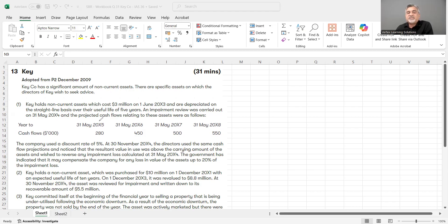Cash flows for the next four years — 2005, 2006, 2007, 2008 — are £280,000, £450,000, £500,000, and £550,000 respectively. These cash flows are given so that you can calculate the value in use. The company used a discount rate of 5%.